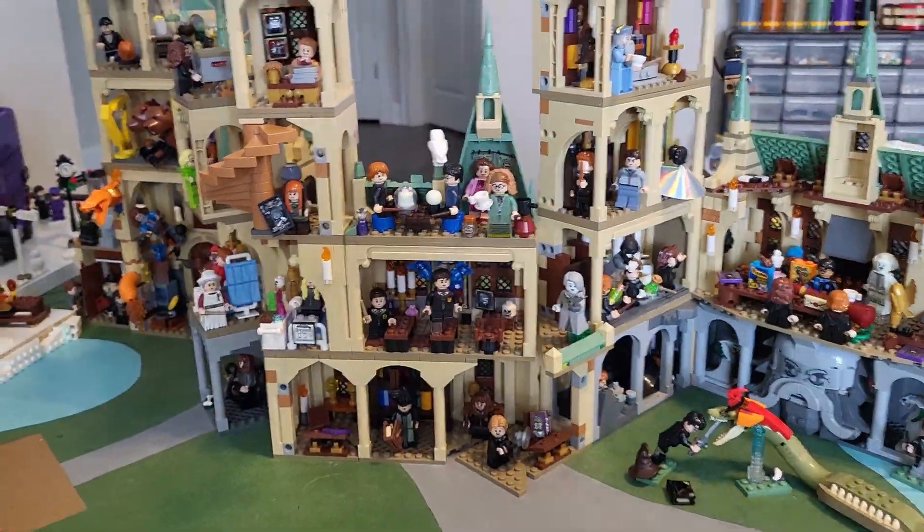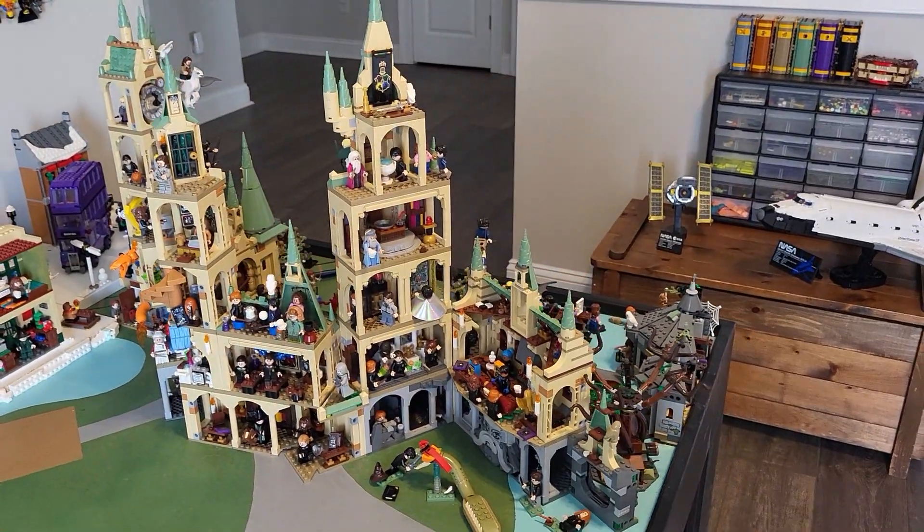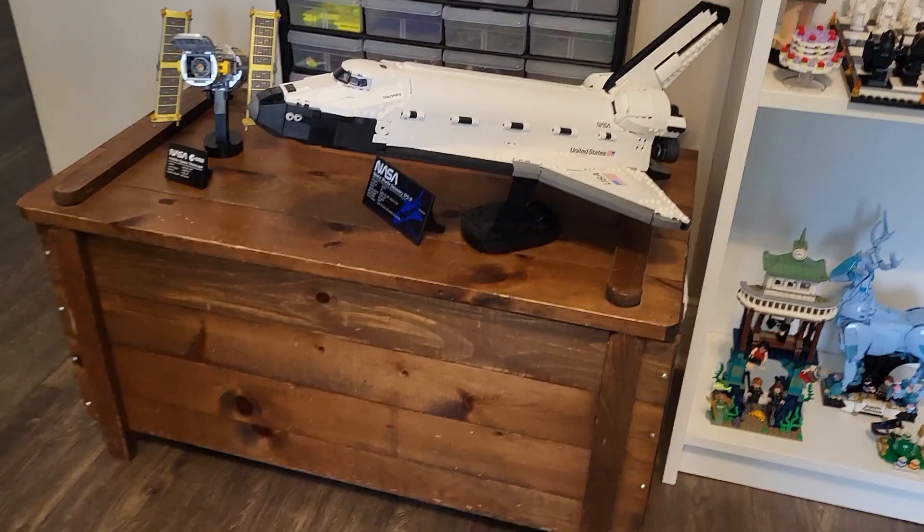Last but certainly not least — this might actually be my favorite scene — we have Boggart Snape with Neville's gran's clothes. We've got Lupin, Neville, and then Boggart Snape, which came in that Bricktober pack. So yeah, this is the interior of my Hogwarts, the modular Hogwarts — pretty cool.